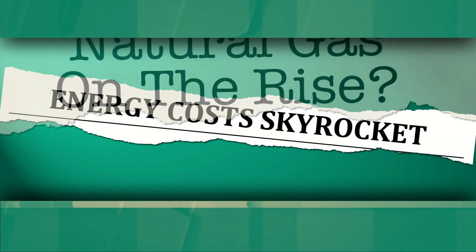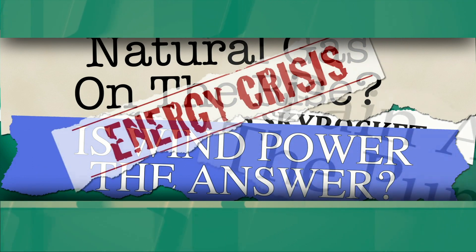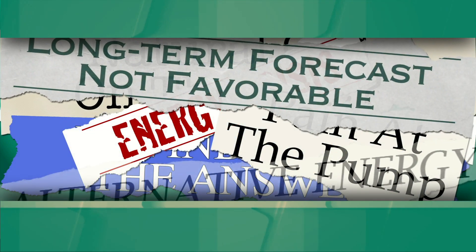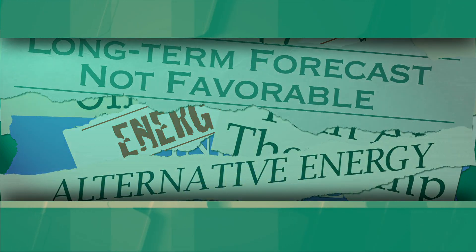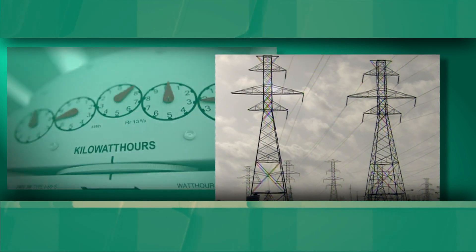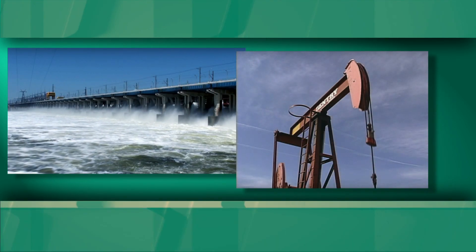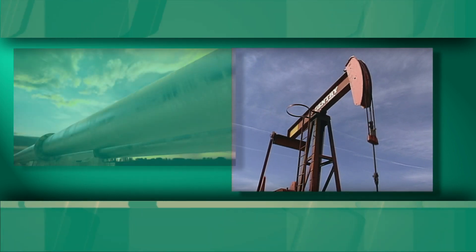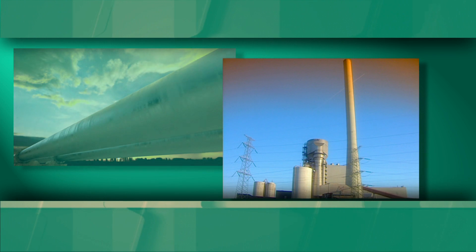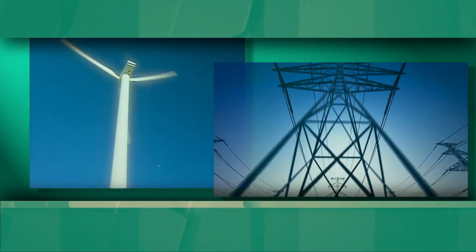With global energy demand on the increase and fluctuating global supply creating uncertainty in the marketplace, businesses are more conscious than ever about their energy consumption and waste. Facility managers realize that for most industrial and commercial sites, utilities represent their largest expense. Electricity, water, and natural gas are commodities whose cost fluctuations are beyond their control, yet facility managers are tasked with finding ways to control these costs internally.